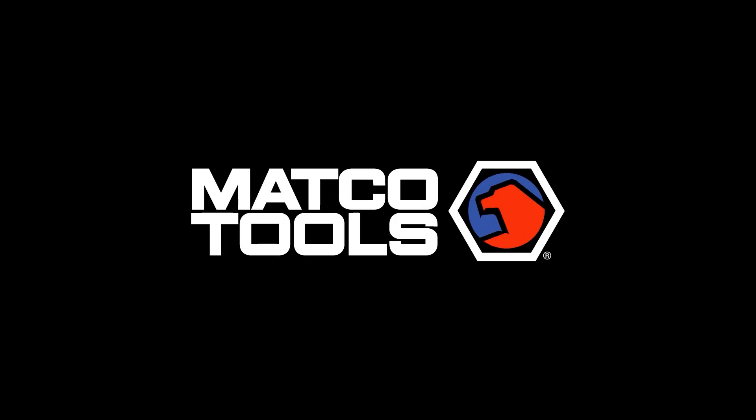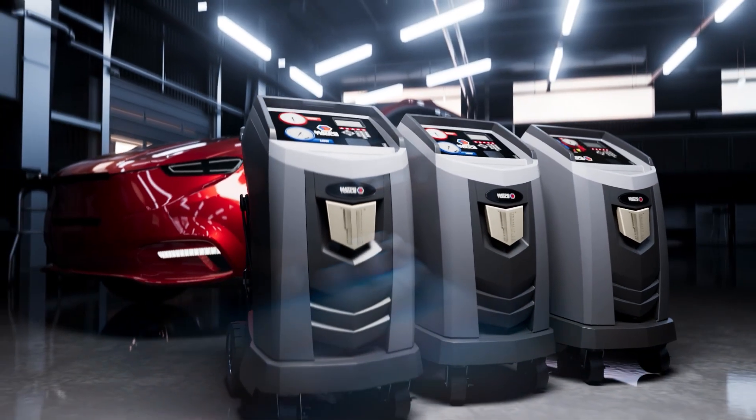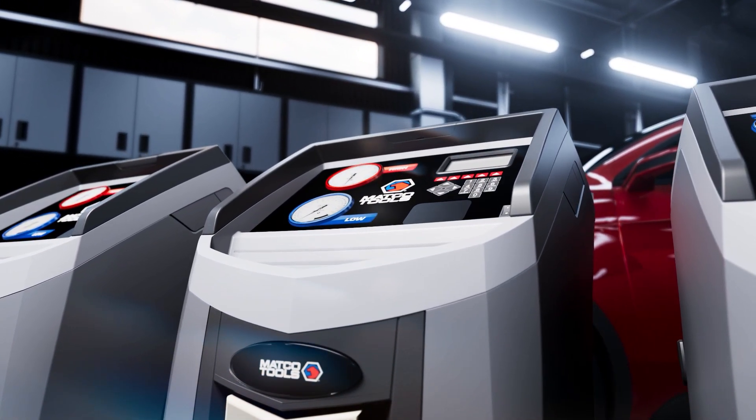Tired of AC recharges that aren't accurate, take too long, or just plain fail you? Matko's taking AC service to the next level. Introducing our new line of AC recovery, recycling, and recharge machines.